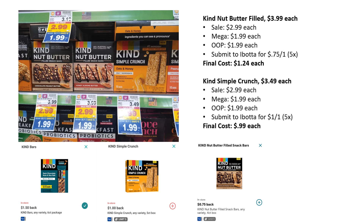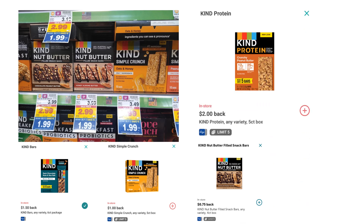The one I could not find in my store is the Kind Protein Variety Pack — they just didn't have it, so I wasn't able to check if it works. Somebody told me it didn't work, but I don't know if they just didn't have the product or if it actually didn't work. Let me know in the comments because I would definitely like to see this be a freebie.